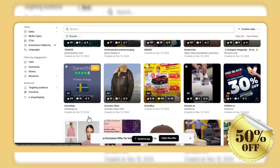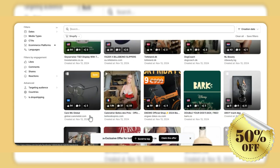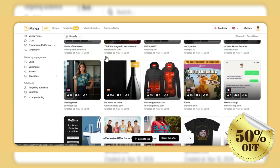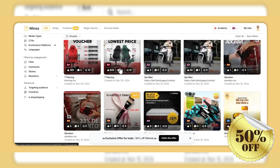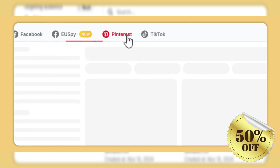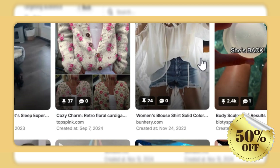Supplier matching: finding reliable dropshipping partners is critical for success in e-commerce. Minia simplifies this process by allowing users to identify suppliers based on customer reviews and proven quality history. This ensures that entrepreneurs choose partners who can deliver fast and reliable service, keeping customers satisfied.